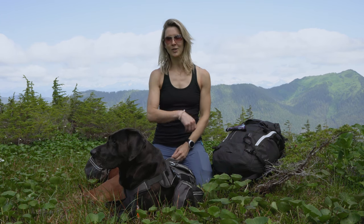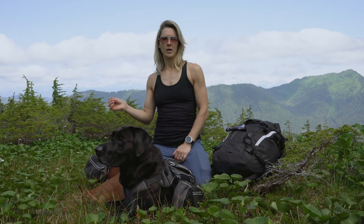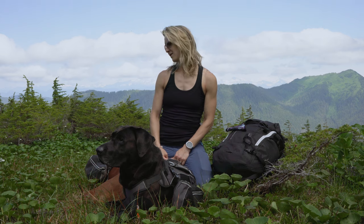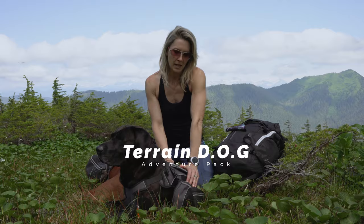Hi everybody, welcome back to my channel. We're up here hiking on top of Crystal Mountain, and we're going to take advantage of the weather and this hike to talk about the Terrain Dog adventure packs.